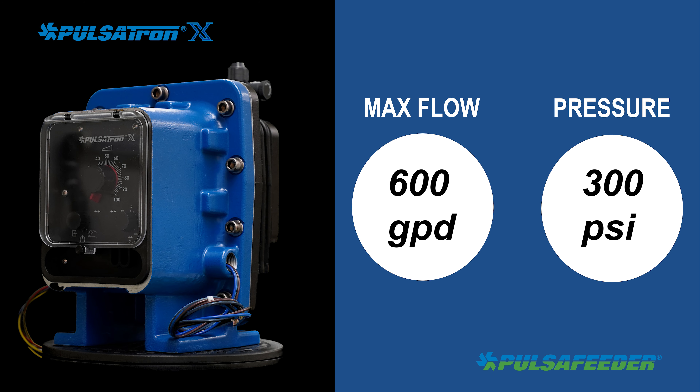Pulsatron X models have flow up to 600 gallons per day, 94.6 liters per hour, and pressures up to 300 psi, 21 bar.